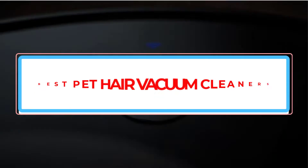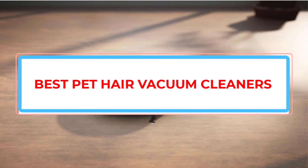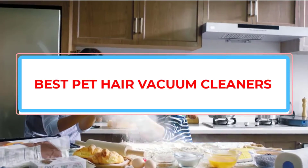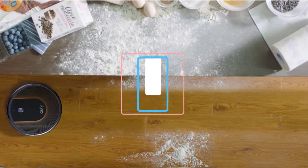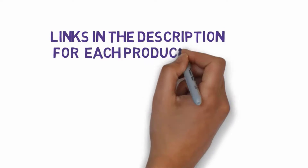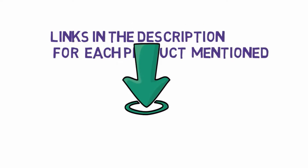Are you looking for the best pet hair vacuum cleaners? In this video we will look at some of the best pet hair vacuum cleaners on the market. Before we get started, we have included links in the description, so make sure you check those out to see which one is in your budget range.